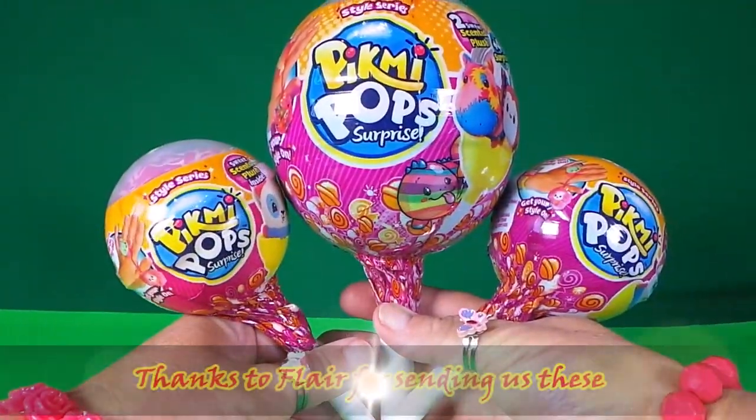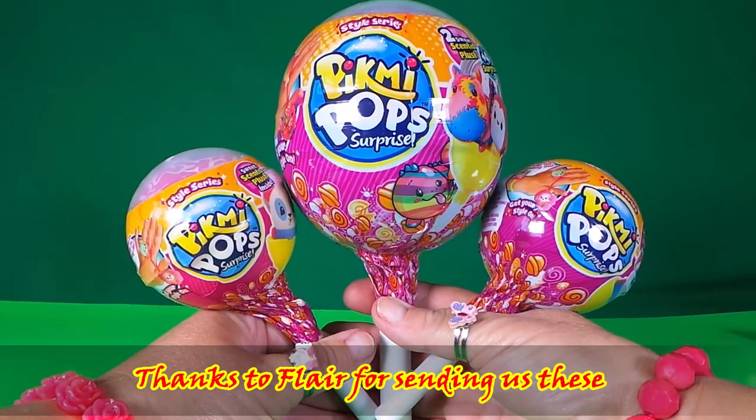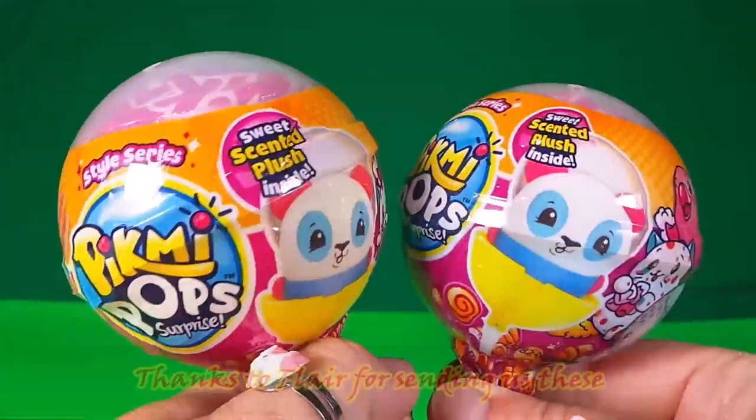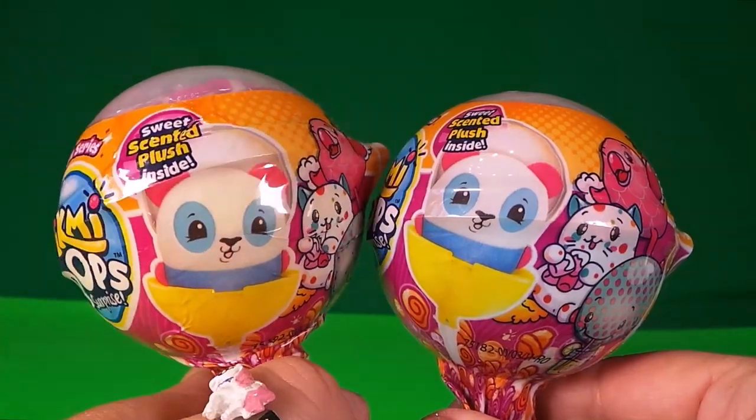Hello and welcome to Tracy's Top Toys. Today we're going to be looking at Pikmi Pops. Just look how bright and colorful they are — super cute with a sweet scented plush inside.